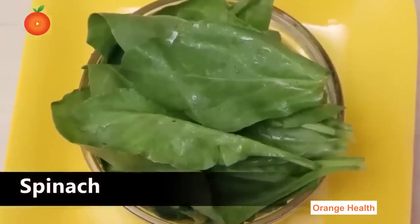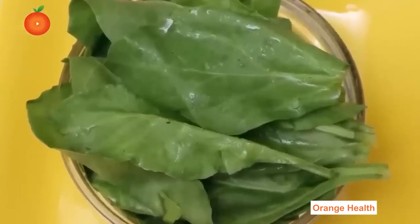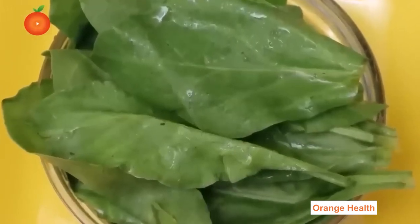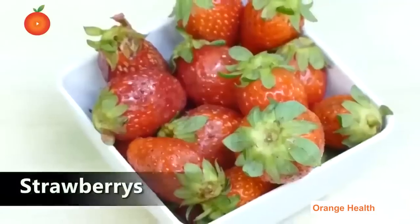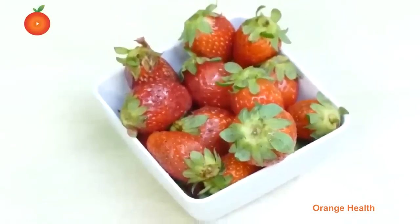Spinach: Spinach lowers high blood pressure and strengthens the immune system. It fights diseases, is low in calories, high in nutrients, and high in antioxidants — thus helping to prevent diabetes.